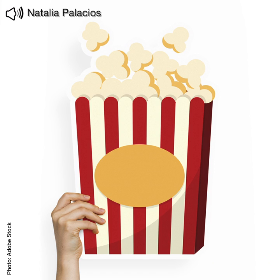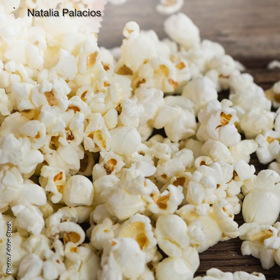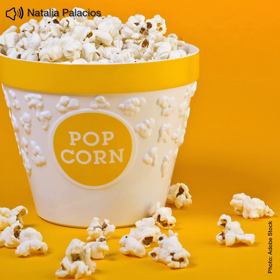Popcorn contains high-quality carbohydrates, and when consumed as such — without much butter or sugar — it is low in calories and cholesterol. In addition, one serving of popcorn contains about 8% of the daily fiber requirements. So, enjoy it!